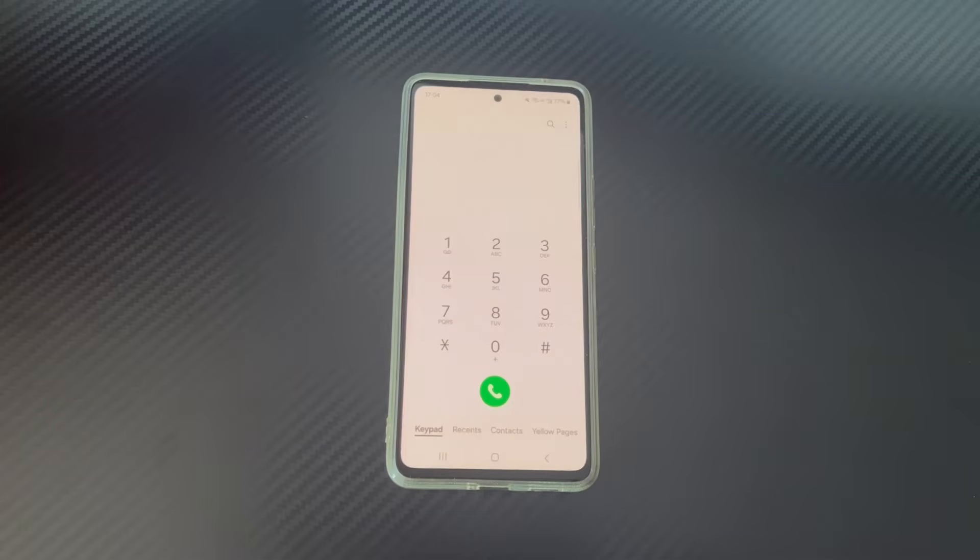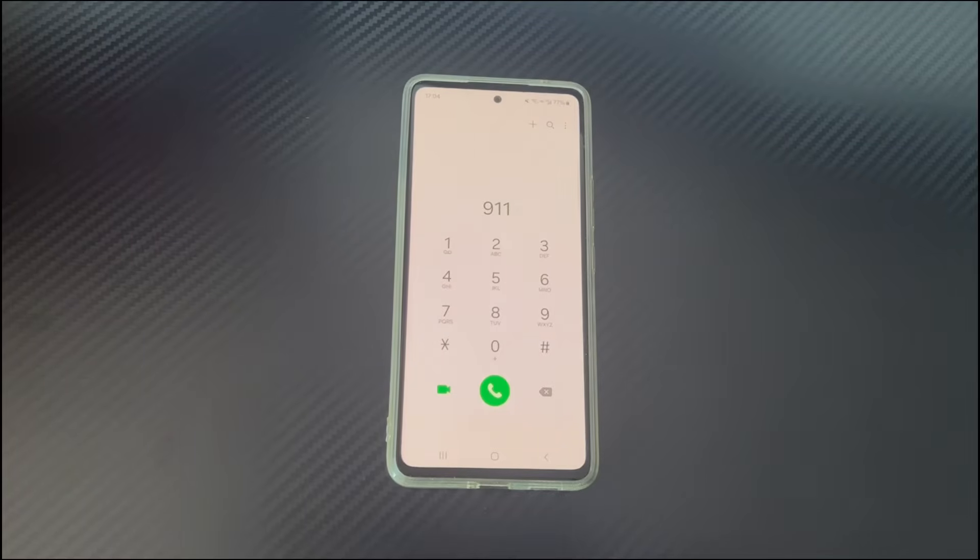If it is emergency calls only, how do you fix it? Don't worry — this video will tell you the solution to fix your Android phone when it says emergency calls only.